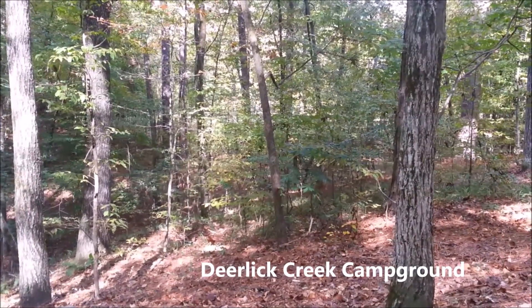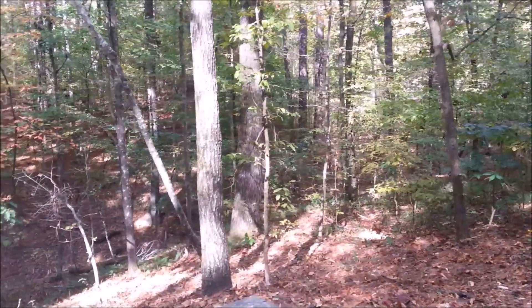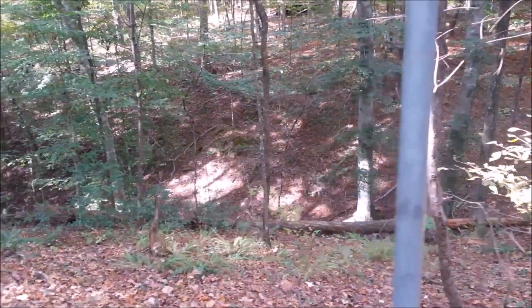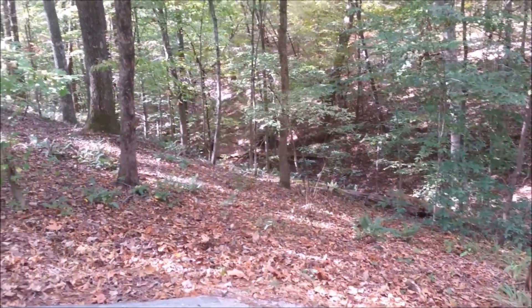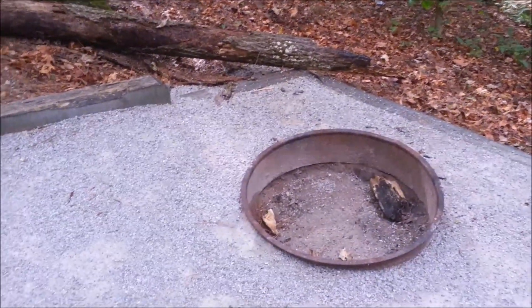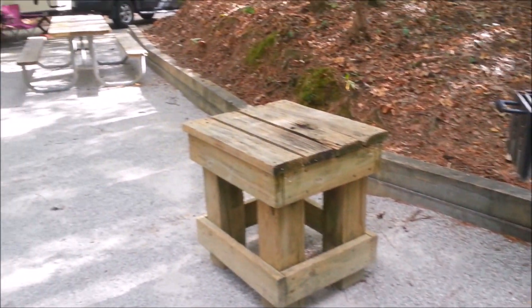Here we are at Deerlick Creek Park. It's a Corps of Engineers park. And for the first time ever, we have our own ravine — so Linda and I can tumble down the hill and break our crown, or not. Nice steep slope. This is a really nice Corps of Engineers park again; they do a great job.